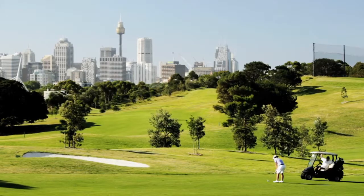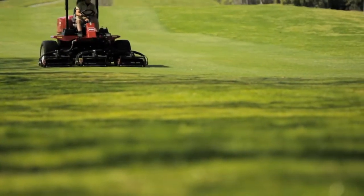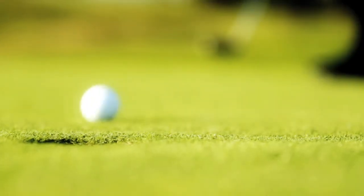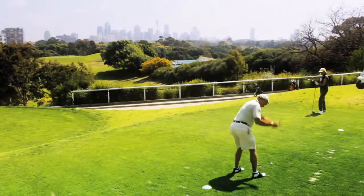The golf course is an 18-hole premium public access facility with rolling fairways and smooth greens. The course measures in at 5,791 metres, par 70, and offers a great experience of golf while taking in the spectacular views over the city skyline.